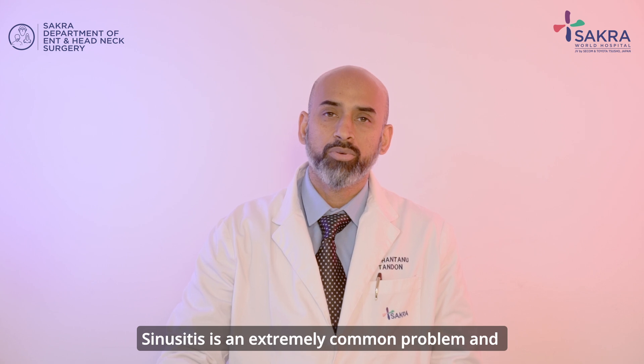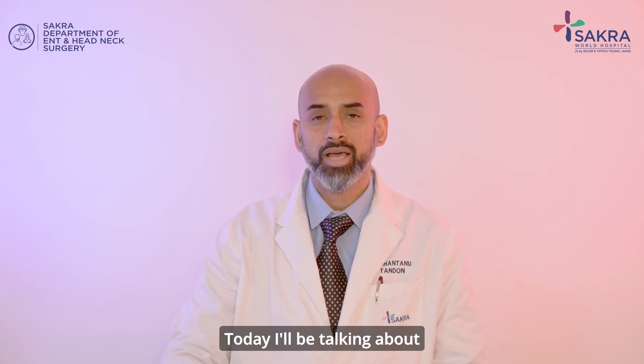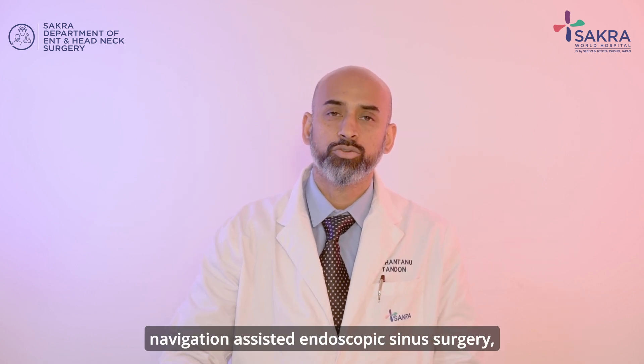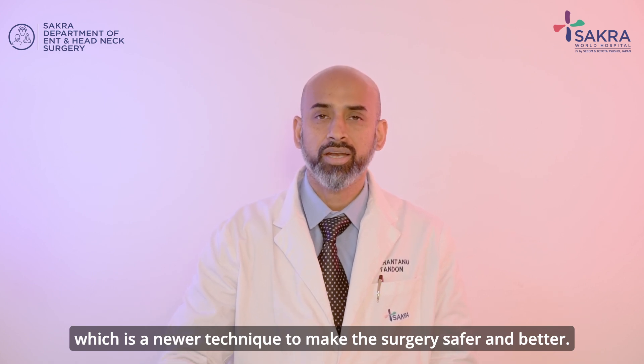Sinusitis is an extremely common problem and there are many ways of dealing with it. Today I'll be talking about navigation assisted endoscopic sinus surgery, which is a newer technique to make the surgery safer and better.